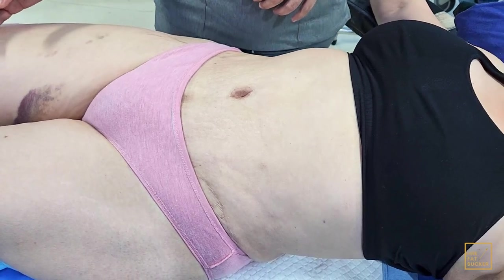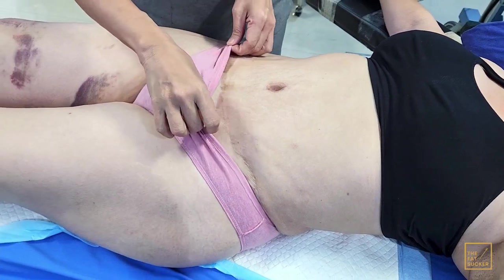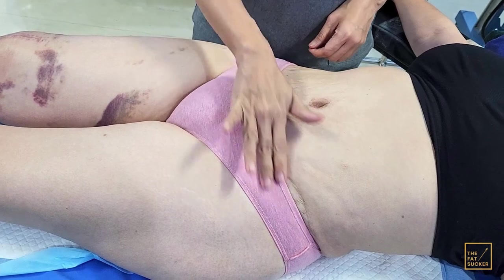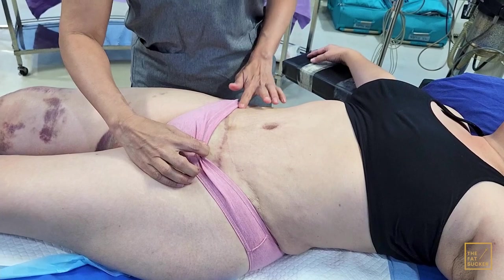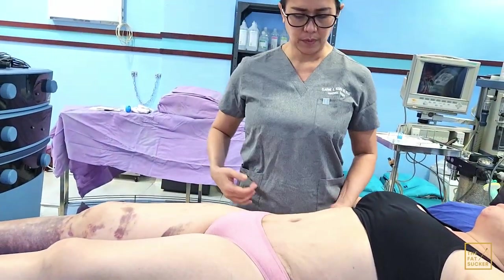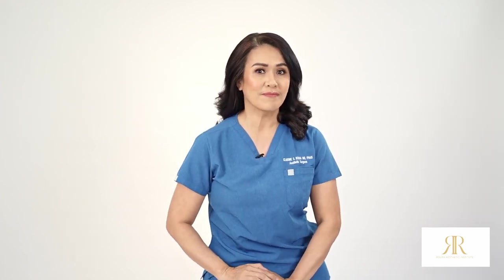We've repaired the incisional hernia, the tummy is very firm, and her scars are nicely and well hidden in her underwear. Beautiful. This is the scar over here — literally pulled it down and moved it down. To watch more videos, like and subscribe to the Fat Soccer channel. This is real Fat Soccer, Dr. Claudine Raura — see you in our next episode, bye!